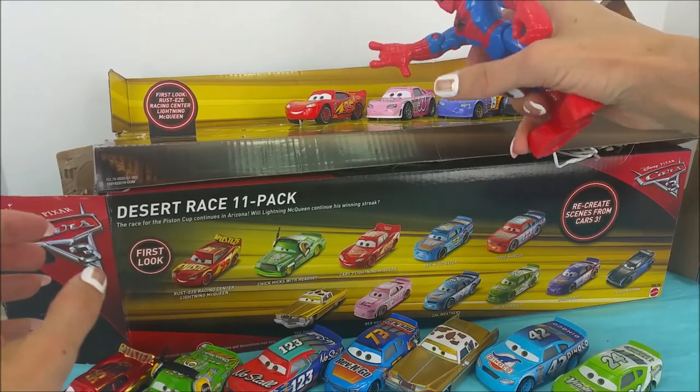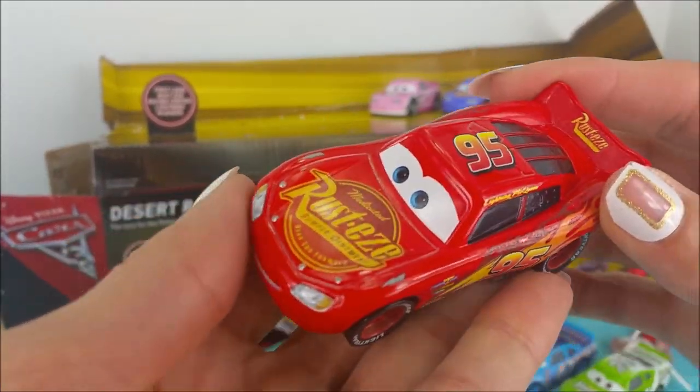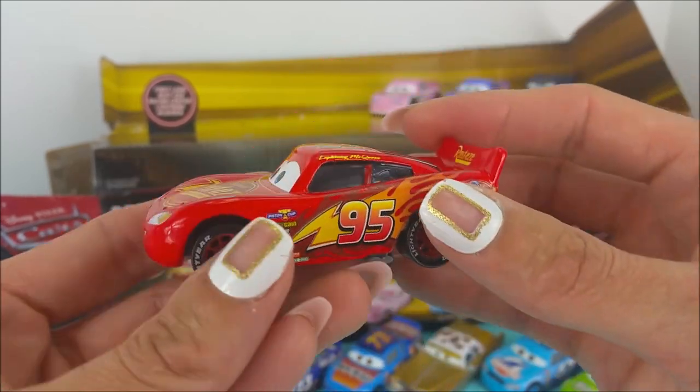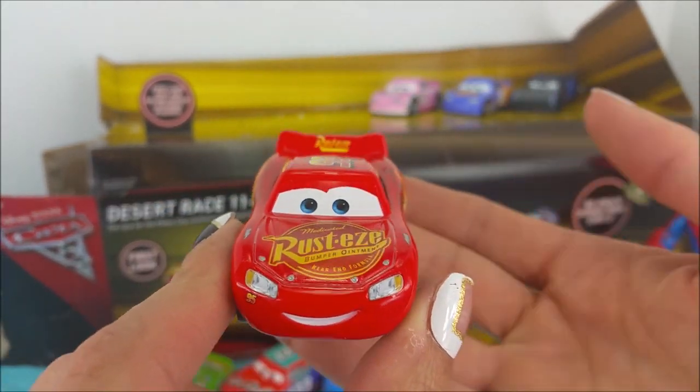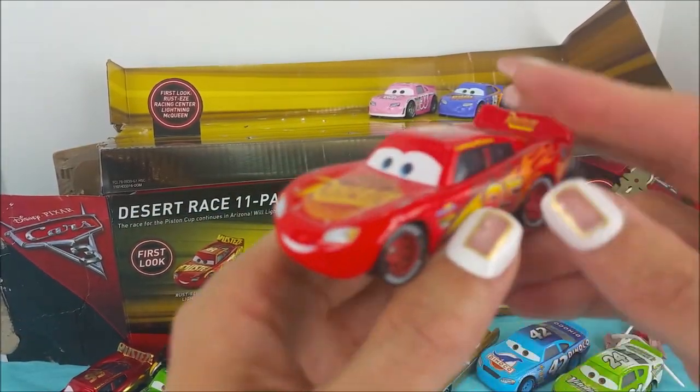Brick Yardley. And who's that right there? Oh my goodness! Bright red, number 95, with yellow and orange. It's Cars 3 Lightning McQueen. He is so fast.